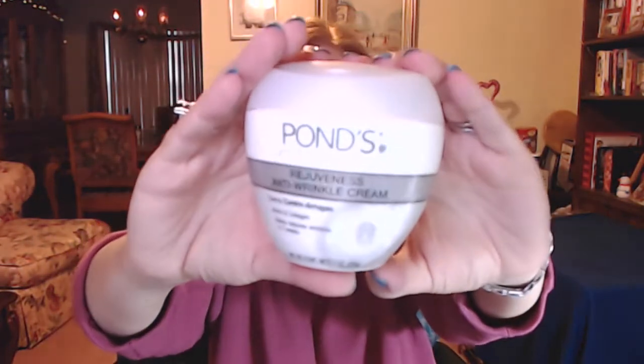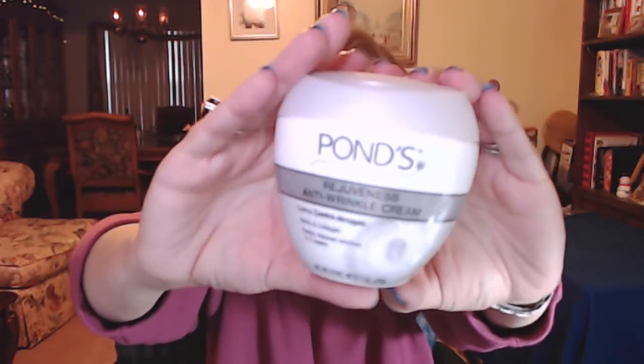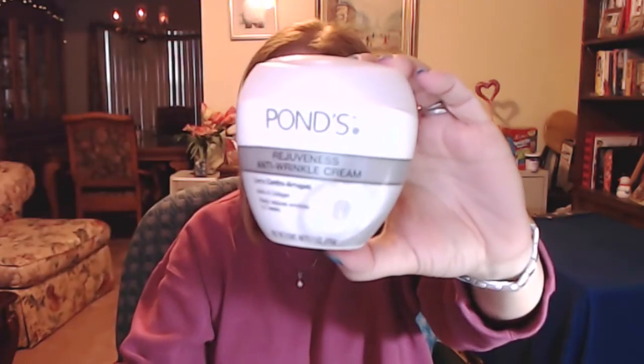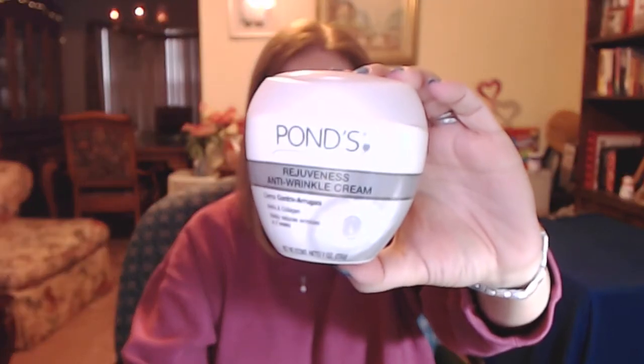For my face in February I've been trying the Pond's Rejuveness anti-wrinkle cream. It's got AHAs and collagen in it and says 'visibly reduces wrinkles in two weeks.' I don't hold me to that — I don't have that many wrinkles so I couldn't attest to it. But it's definitely a very nice cream I turned to every now and then. I didn't use it religiously every day — here and there. It's got alpha hydroxy acids in it, which is a really good exfoliant for your skin — it plumps up your skin.